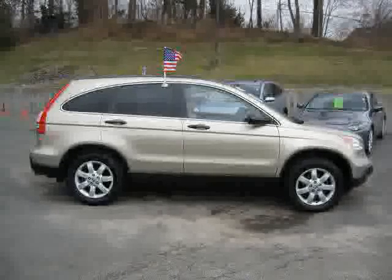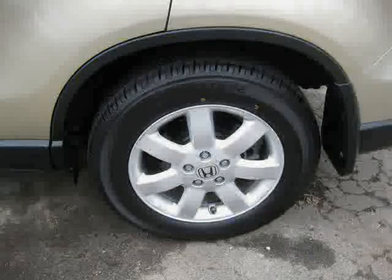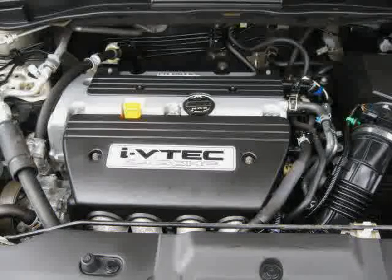Traction control, vehicle anti-theft system, 4-wheel anti-lock brakes, rear head airbag, and CD changer — driven with care for 55,248 miles — makes this CR-V an easy choice for you.